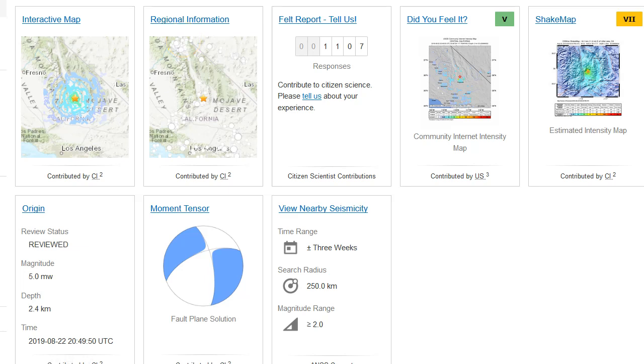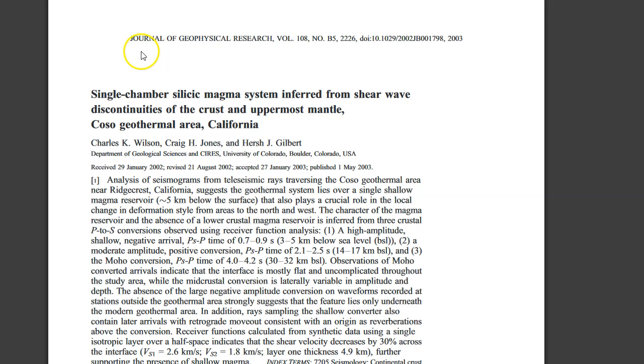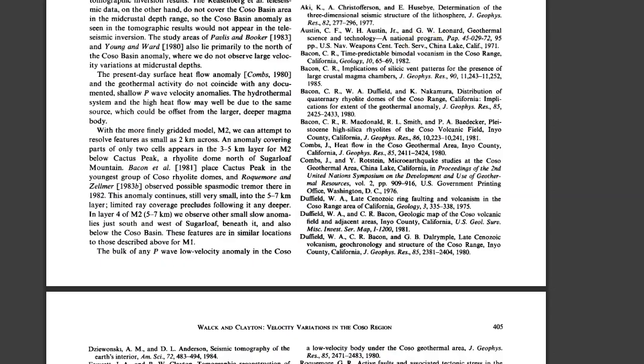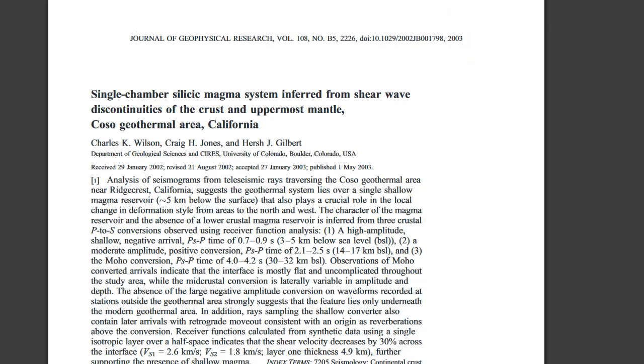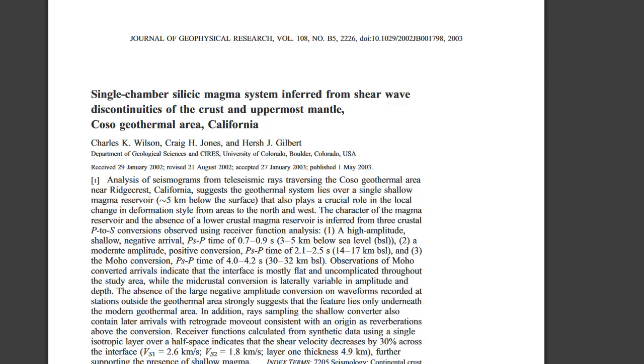Now let's learn a little bit about Coso Volcanic Field. I have two publications: one from 2003 and one from 1987. These two publications basically complement each other, with a few corrections from the 1987 one. The title is 'Single Chamber Silicic Magma System Inferred from Shear Wave Discontinuities of the Crust and Uppermost Mantle, Coso Geothermal Area, California.'